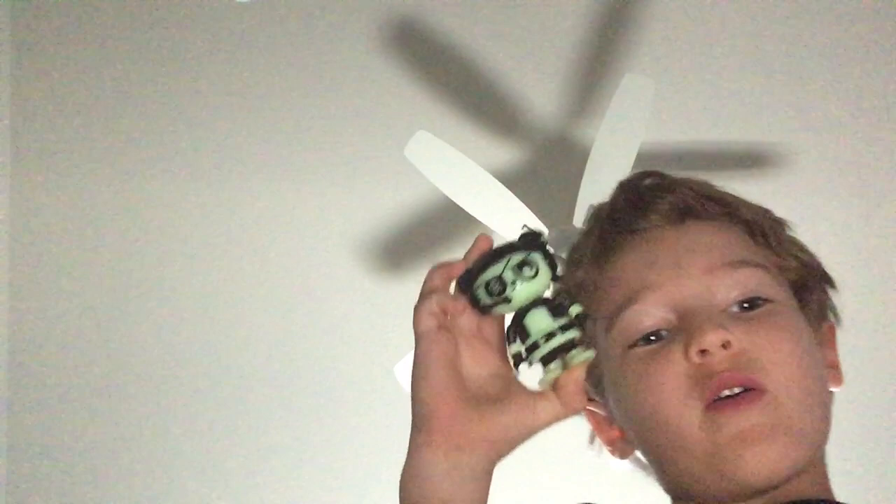First up, I have some toys that I'm going to show you guys. Okay? This one, he glows in the dark. Do you guys want to see it? Then comment down below if you want me to show you everything that glows in the dark of mine.